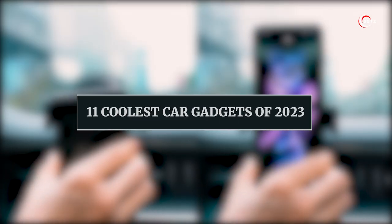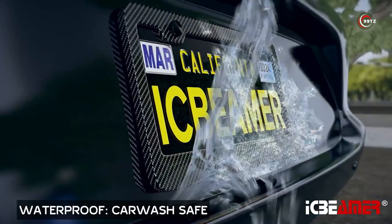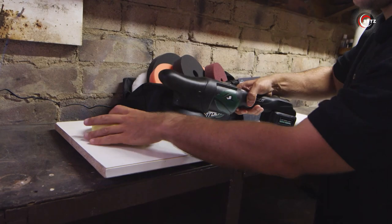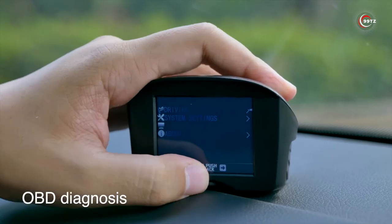Rev up your ride with the 11 coolest car gadgets of 2023! From must-have accessories to cutting-edge technology, we've got it all! Let's explore the coolest car gadgets on Amazon that will transform your driving experience!